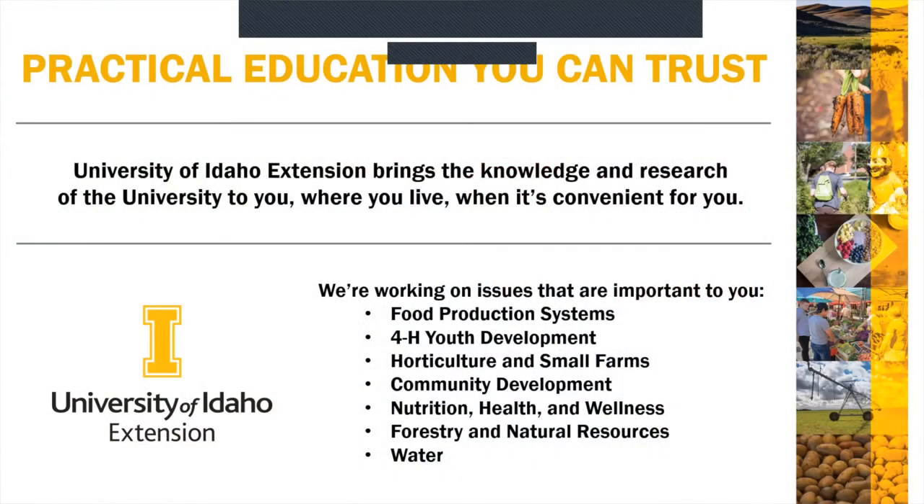We do have quite a few extension offices around the state — 42 in Idaho's 44 counties — and the couple of counties that don't have an office are still fortunate because there are educators assigned that work in a couple of different counties. Today we're going to highlight a little bit of our mission with a short video.